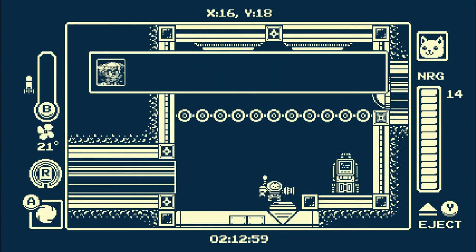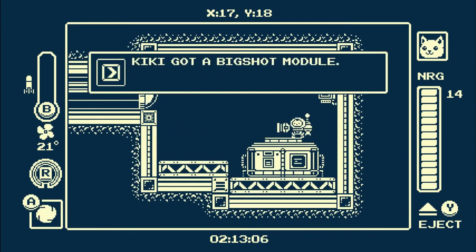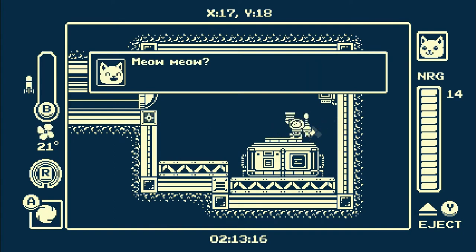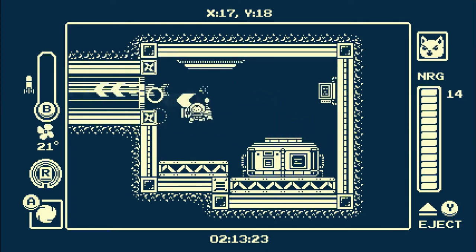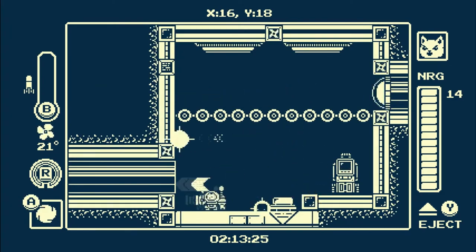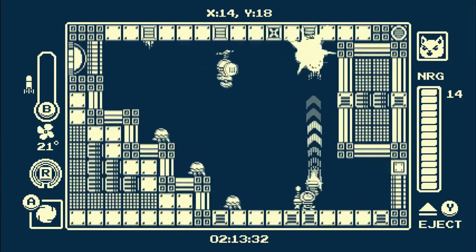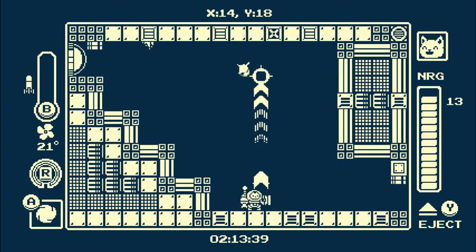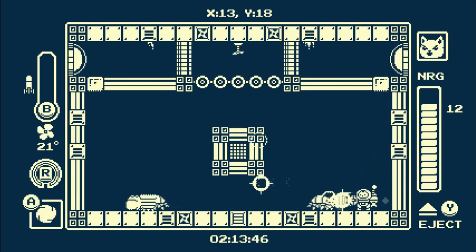Gato Roboto — a cat inside a mech suit, you have my full attention. This monochrome Meowtroidvania is a pretty short ride but it's packed with action. The humor seems a bit random, just for the sake of being quirky, but most of the jokes didn't hit home for me. Bosses are the major draw to this title, but the rest of the game just feels like filler in between the bosses.